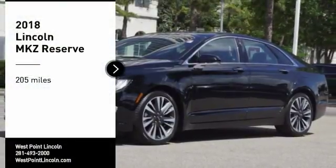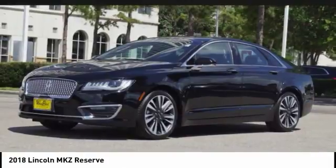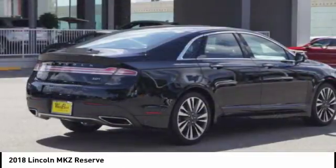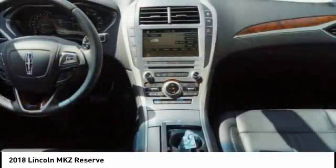Take a ride in the 2018 Lincoln MKZ with sharp angles, sleek lines, and a sculpted body. The Lincoln MKZ has an impressive stance and a dynamic design.